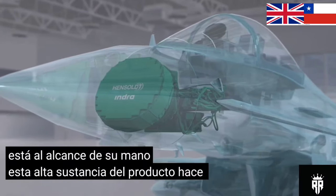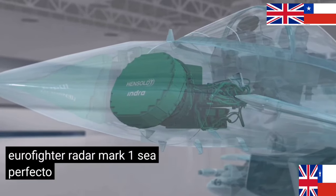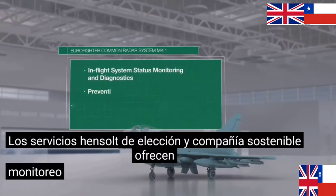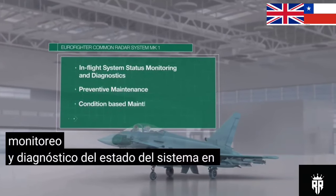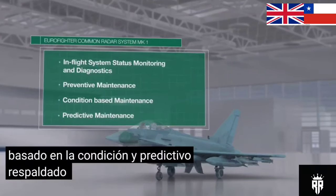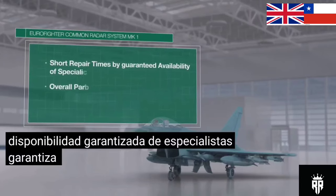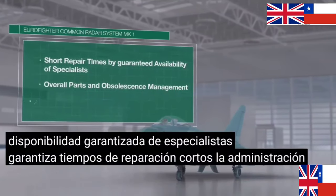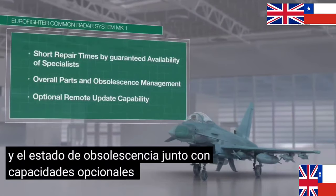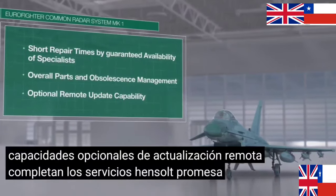This high-product substance makes the Eurofighter Radar Mark I the perfect choice and sustainable companion. Hensoldt Services offers in-flight system status monitoring and diagnostics. Preventive, condition-based, and predictive maintenance, backed by guaranteed availability of specialists, ensures short repair times. The overall parts management and obsolescence status, paired with optional remote update capabilities, round off the Hensoldt Services promise.